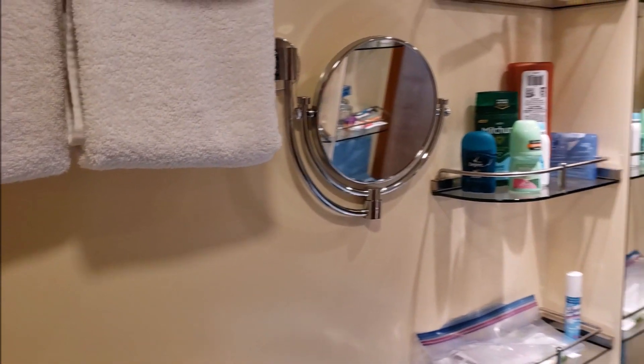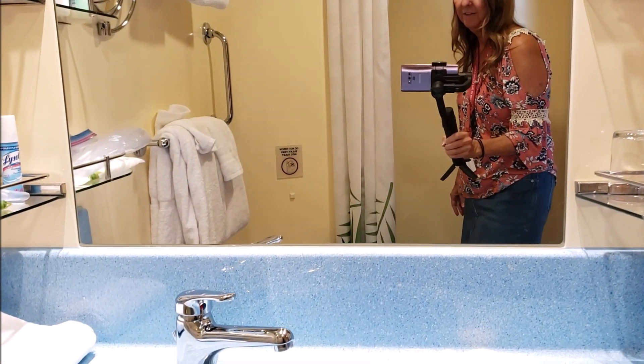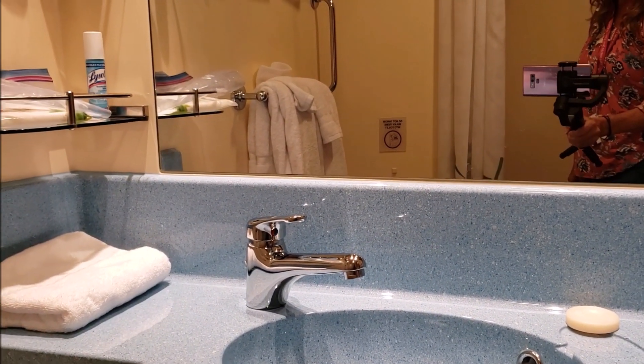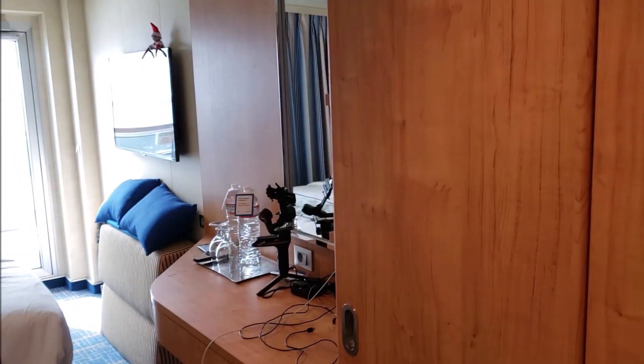There are three little glass shelves on each side to put your things on. At the sink they have Kleenex right there. So there you go — now let's take a look at the rest of the room.